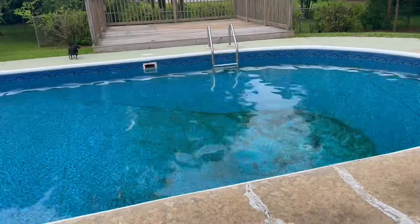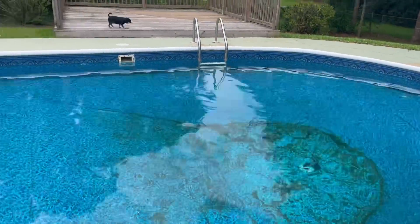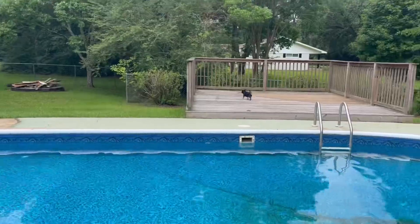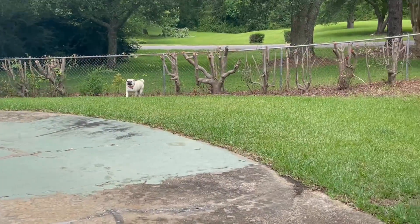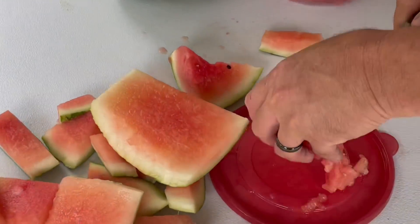They still got to get their Polaris to get the bottom done, but it looks good. We're just going to be right up here anyway. Buster and Benson are scoping everything out. We got some watermelon. Yum.